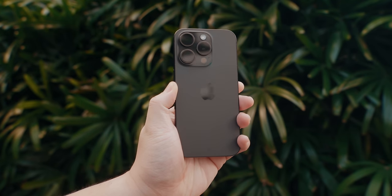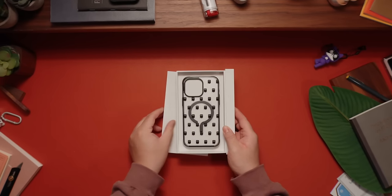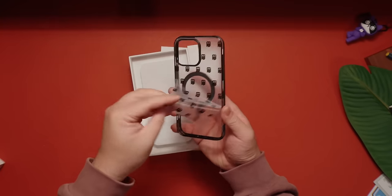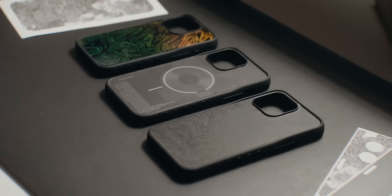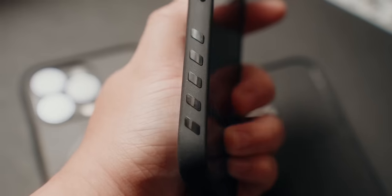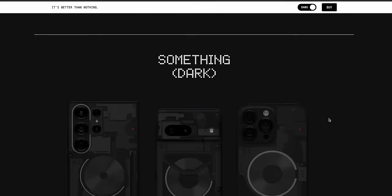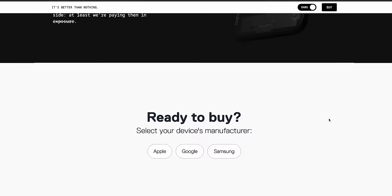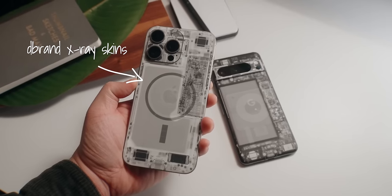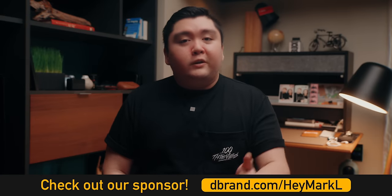Knowing most people who use an iPhone, you're probably going to want to use a case anyway. So if you're not feeling the colors this year, you can check out dbrand, who sponsored a portion of this video. They have a new clear ghost case that won't ever yellow on you, or their grip case for the best protection while still looking unique. You can choose from a ton of designs on their website, or go for their skin to make it look like nothing. Check out dbrand at dbrand.com/HeyMarkL or click the first link below.